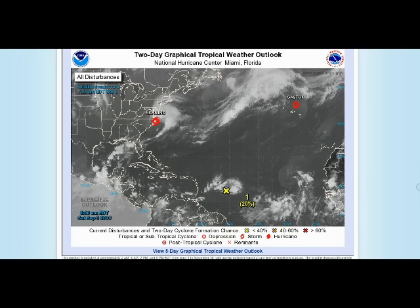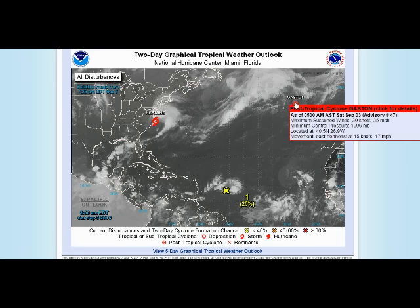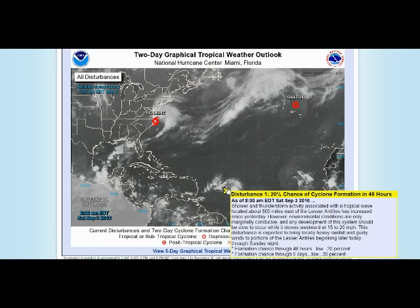Here is the two-day graphical tropical weather outlook from the National Hurricane Center in Miami. We have three systems on the map, although Gaston is no longer a tropical system — the National Hurricane Center has written the last advisory on that. It did pass through the northern Azores Islands as a tropical storm and we'll update that in the database.